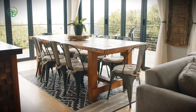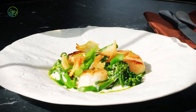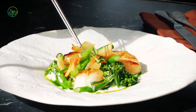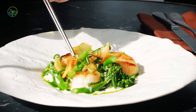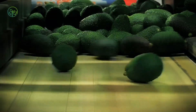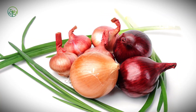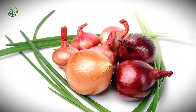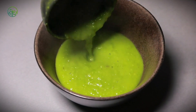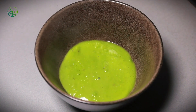At the end of all this movement is something far more still: a plate, a diner, a small ivory disc that sears golden under flame or melts against the acidity of citrus. It holds no sign of its miles, no hint of the packaging or paperwork that carried it here. It simply tastes like salt and cold and softness held just long enough. And in that taste, there's a quiet kind of awe — not just for what the sea gave, but for everything it took to keep it tasting like the sea.